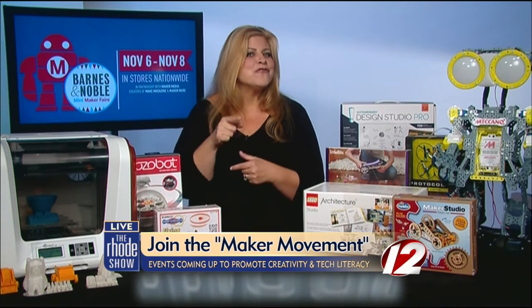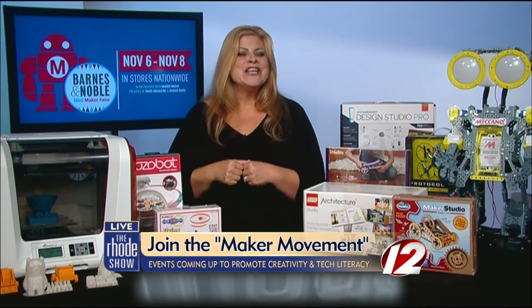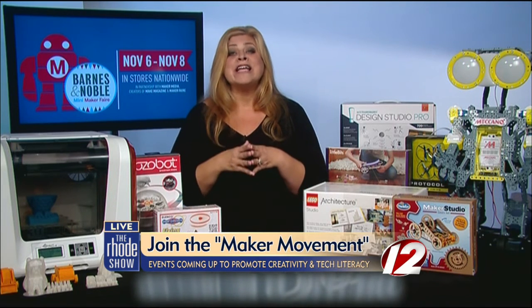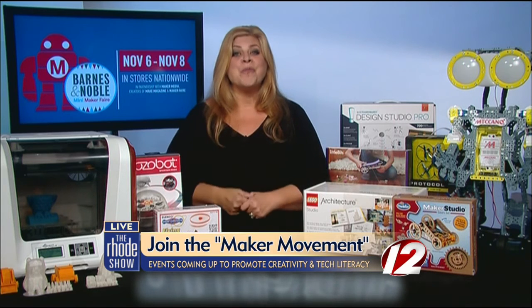The real goal of this fair is to get kids, young kids, and everybody actually interested — and the best way to do it is to get their hands on all of these great devices. At Barnes & Noble, we are 100% supportive of tech literacy. You can learn more at bn.com/makerfaire — that's makerfaire with an E at the end. Please check us out and find out what's happening at your local Barnes & Noble.